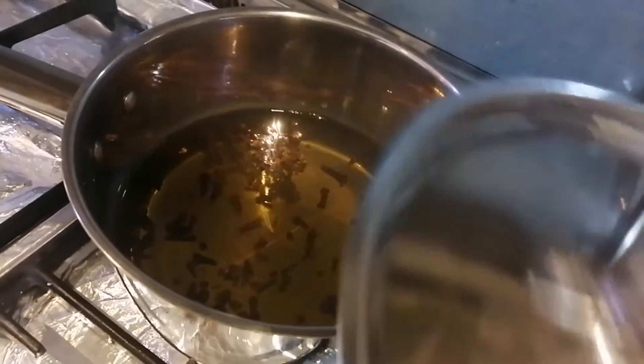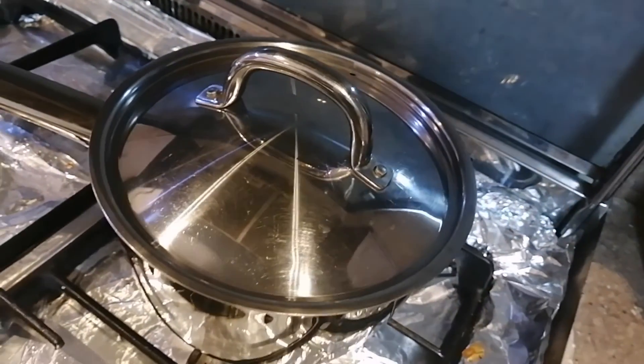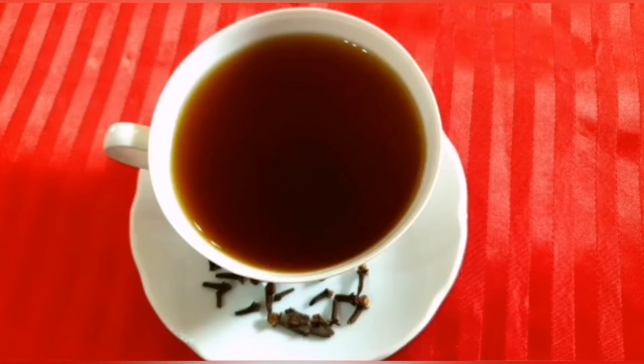After switching off your gas, cover it and let it cool for 10 minutes. Make sure you drink a cup every morning just after your period, and make sure you are on an empty stomach when you're drinking it.